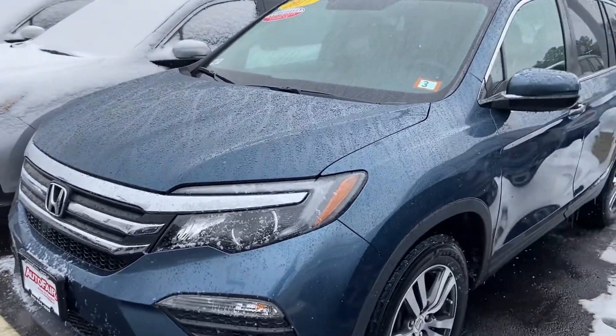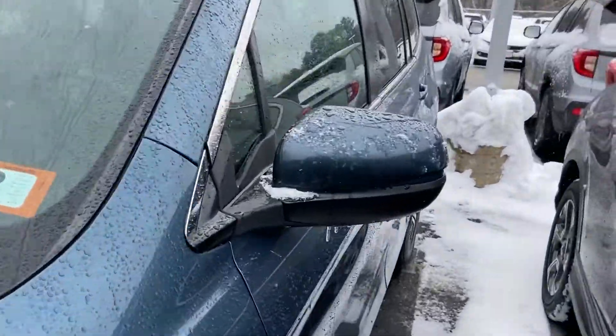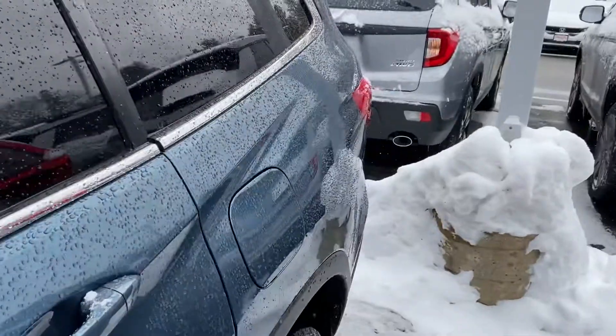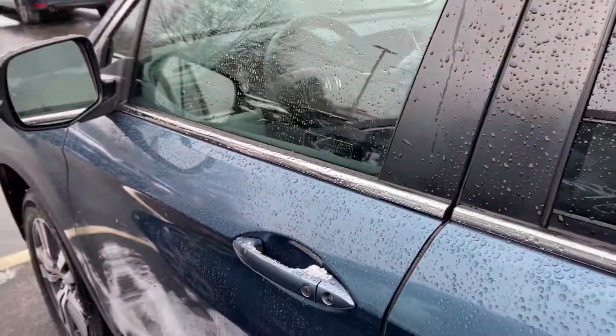I want to thank you very much for showing some interest in this beautiful 2017 Honda Pilot that I have here on my lot. This exterior color here, I really enjoy — it's really good looking. This is the steel sapphire pearl here on the exterior.